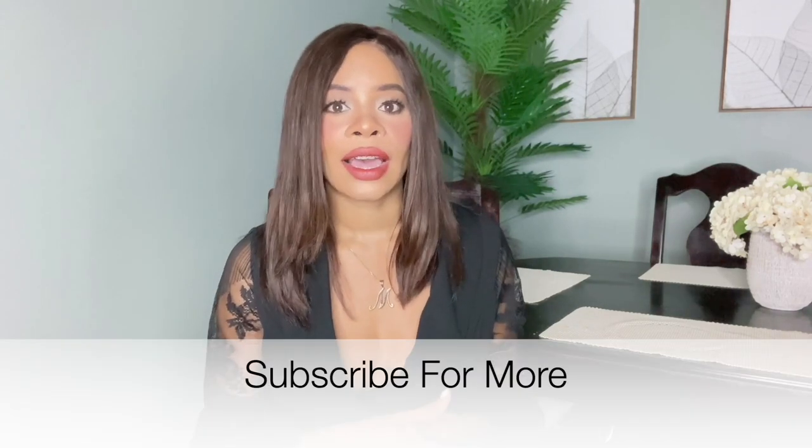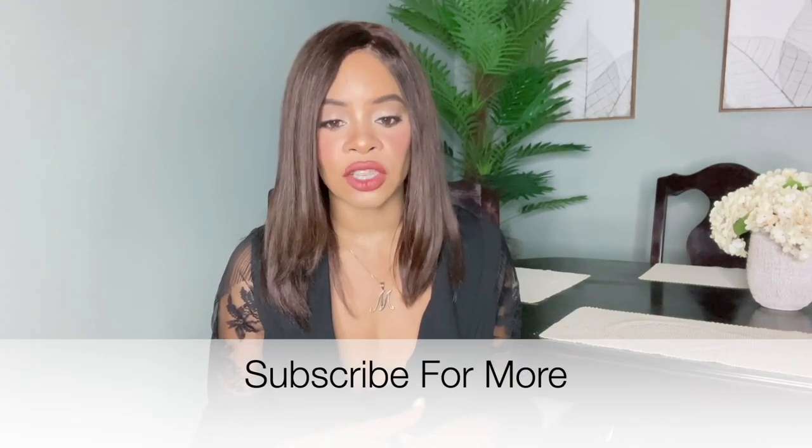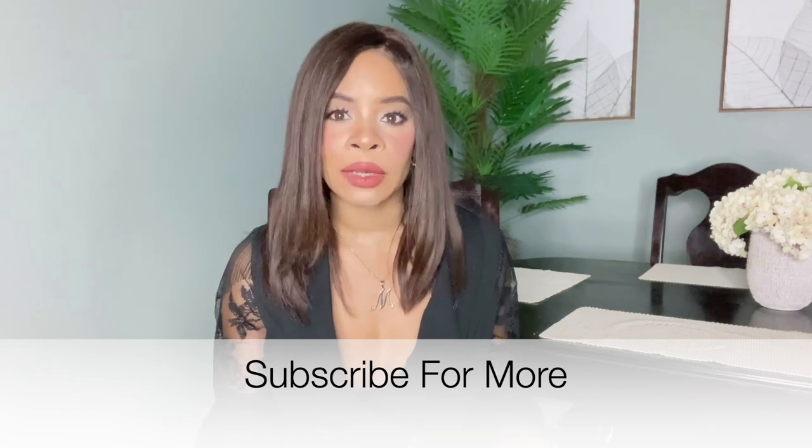Welcome back to my channel. In this video I'm going to talk about Retin-A, or tretinoin, and how you can get Retin-A cheaply or affordably if you live in the United States. So if this is something that you're interested in, please keep on watching.